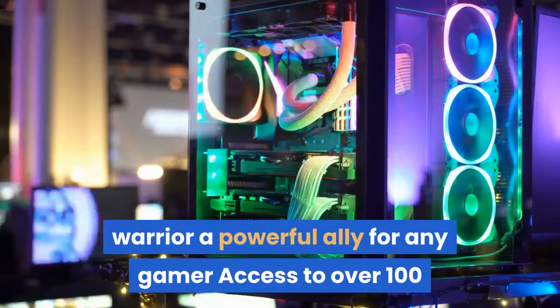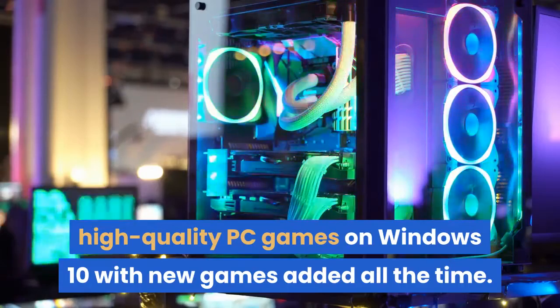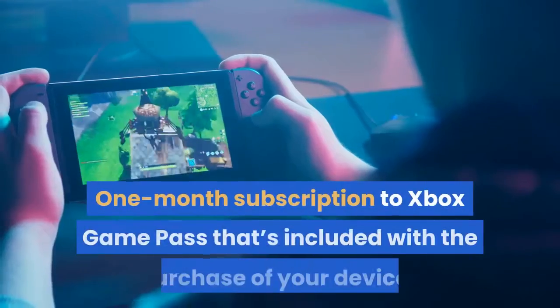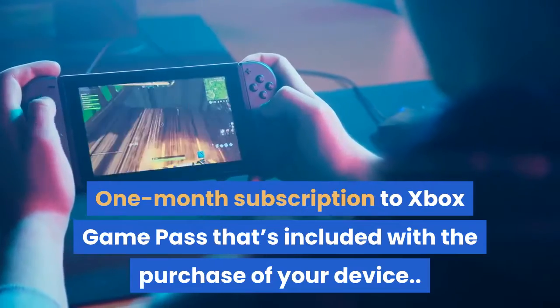Get access to over 100 high-quality PC games on Windows 10, with new games added all the time. A one-month subscription to Xbox Game Pass is included with the purchase of your device.